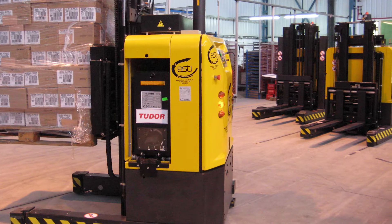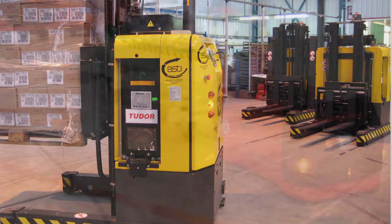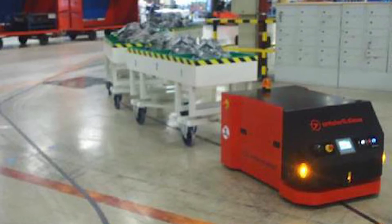They are autonomous systems that can be fitted with special purpose payloads such as for receiving, restocking, inventory, moving material from work cell to work cell, picking, supporting human pickers and packing and palletising.